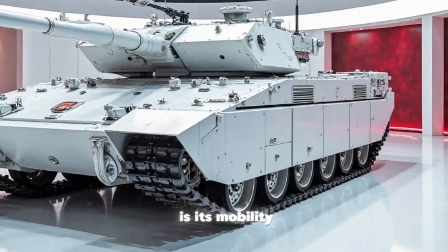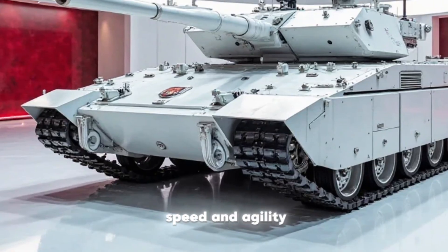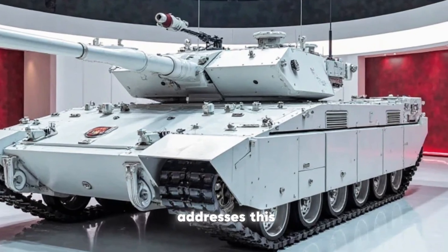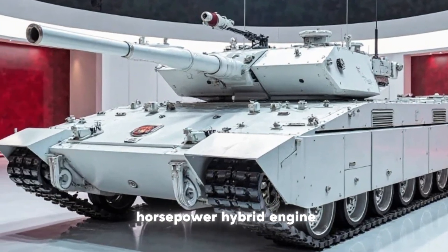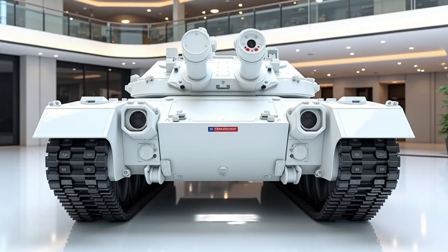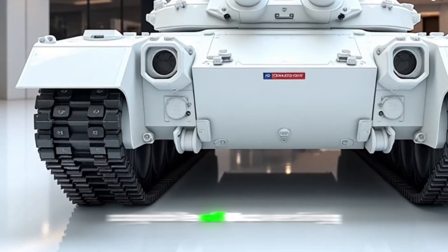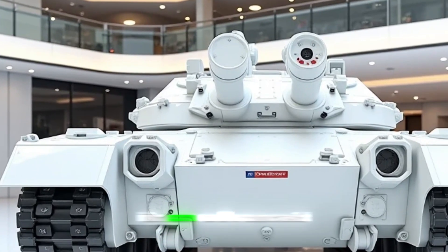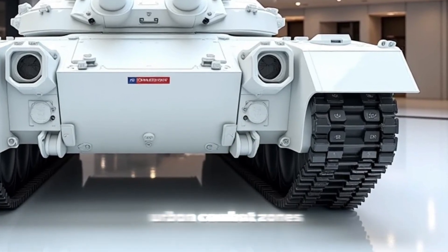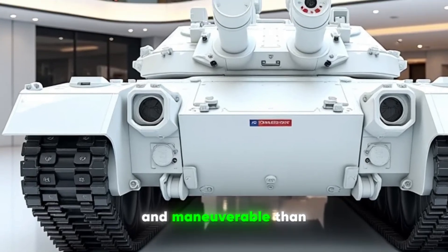Another major enhancement is its mobility. The original M60 was reliable but lacked the speed and agility of more modern tanks. The new version addresses this with a 1,500-horsepower hybrid engine, providing better acceleration, fuel efficiency, and range. This upgrade makes the tank more versatile, capable of traversing a variety of terrains with improved suspension and an advanced transmission system. Whether operating in urban combat zones or rough rural environments, the M60 is now more adaptable and maneuverable than ever before.